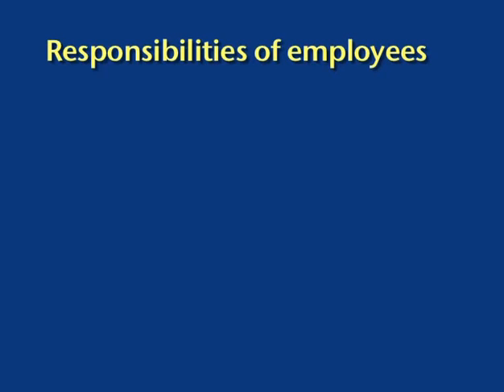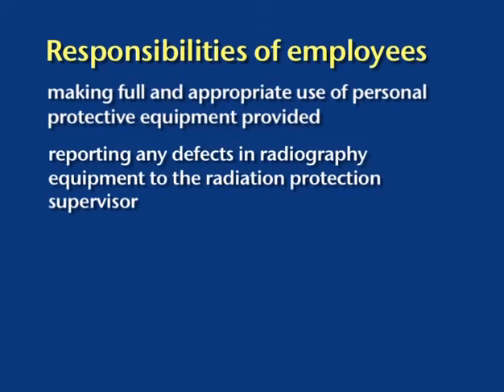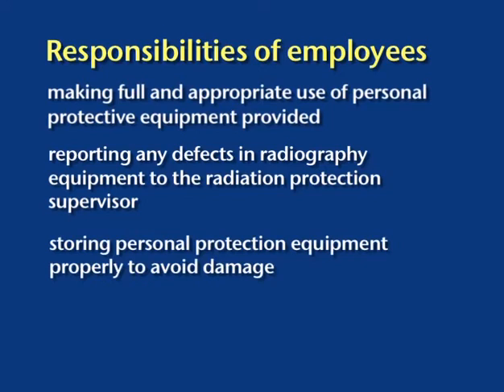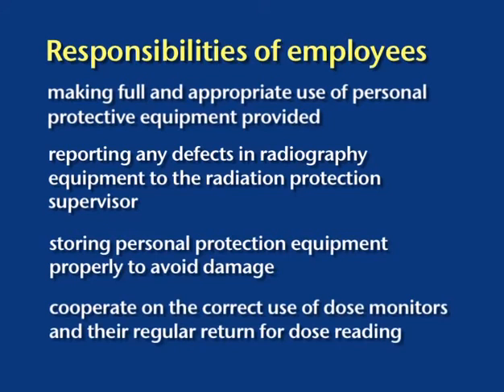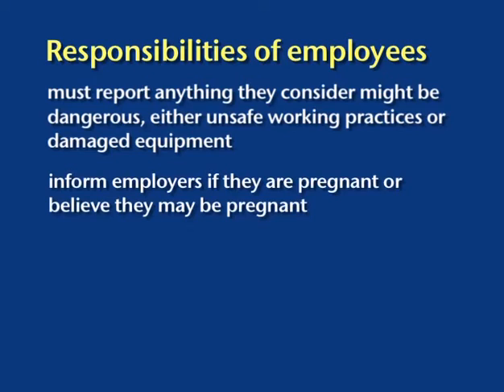There are a few duties which fall on the employees themselves: making full and proper use of personal protective equipment provided; reporting any defects seen in this equipment or in X-ray machines to the RPS; storing personal protective equipment properly after use; cooperating on the proper use of dose meters and their regular return for dose reading; and reporting anything dangerous in working practices or equipment to the RPS immediately. Female employees must notify the RPS in writing as soon as they are aware that they are or might be pregnant.